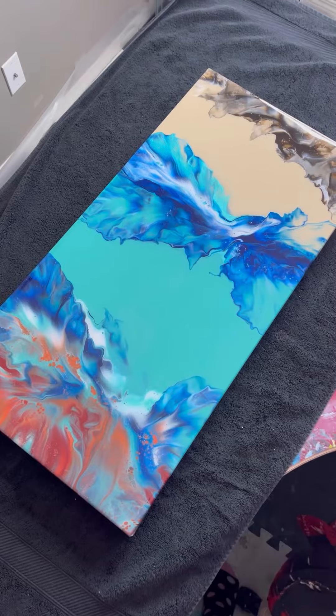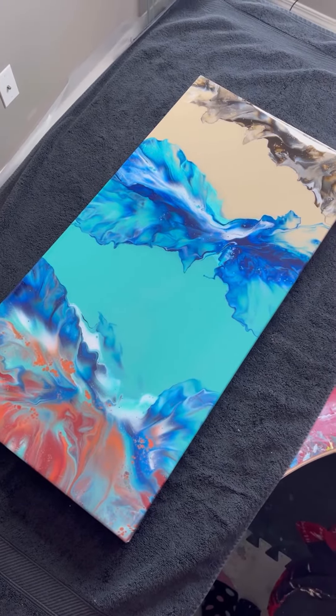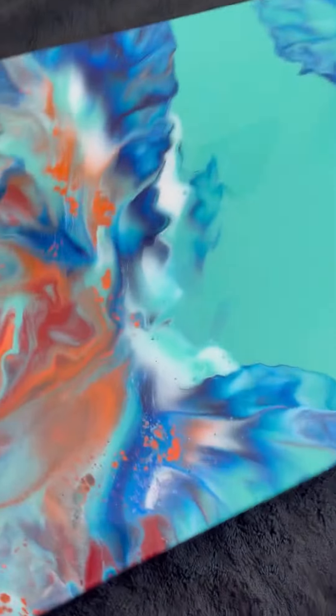And lastly we've got this gorgeous 15 by 30 inch split color dutch pour.